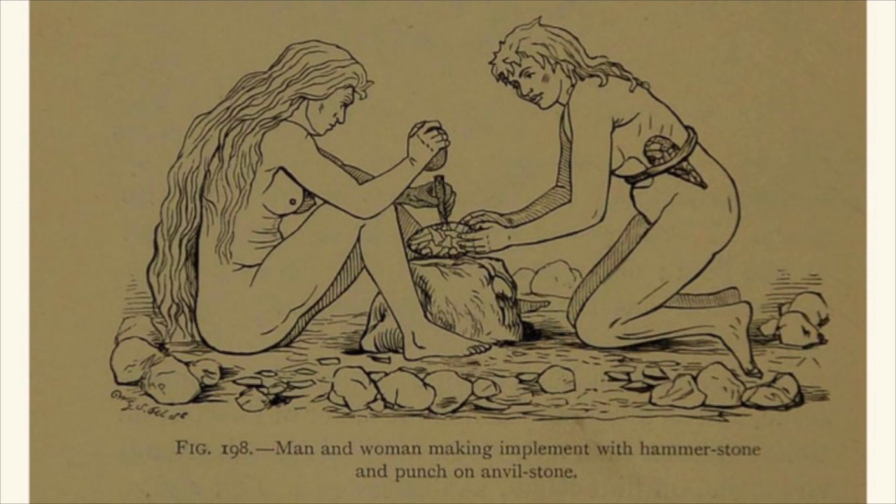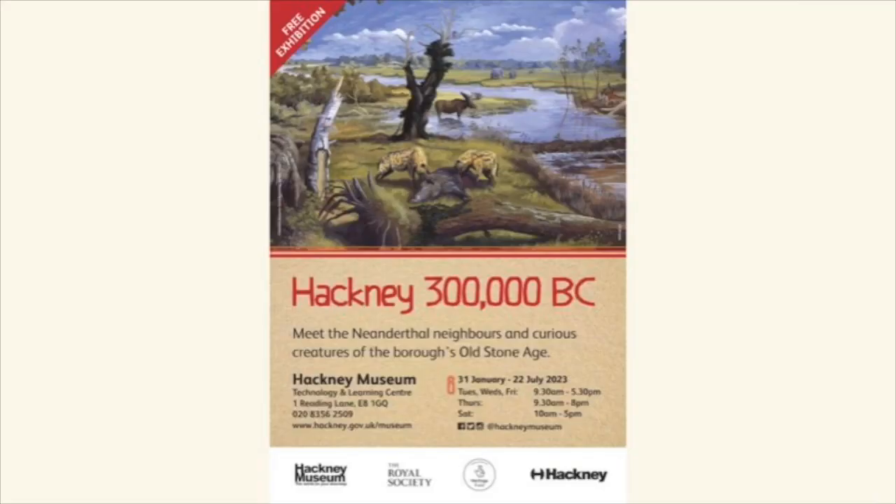I would love to talk more about Worthington Smith and some of the other amazing collectors active in Stoke Newington at the time — there is a fabulous soap drama of egos, personalities, rivalries, and people getting threatened to be beaten up by local workers. Unfortunately I don't have scope to talk about that today, but if anybody wants to know more, I'd be happy to talk or we can direct you to wonderful articles. To wrap up: the exhibition Hackney 300,000 BC will be open until the 22nd of July — please come see it while it's still up. I also want to thank our supporters, the Royal Society and the National Lottery Heritage Fund, who supported us to do this research and speak to you today. Thank you very much — please let me know if you have any questions.